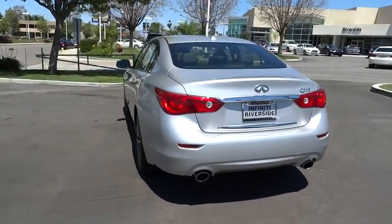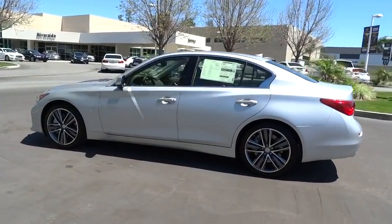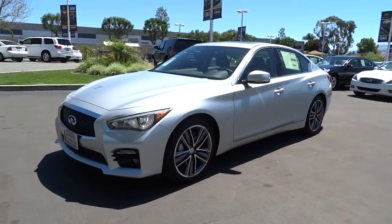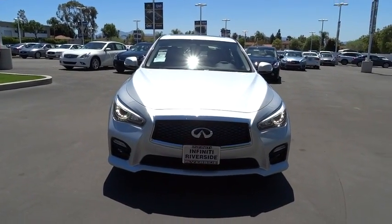The breathtaking performance of Infiniti's Q50 engine leaves nothing to be desired. The engine block is crafted out of aluminum alloy to help reduce weight and increase responsiveness, giving you incredible power and a truly thrilling drive — and is priced below $50,000.